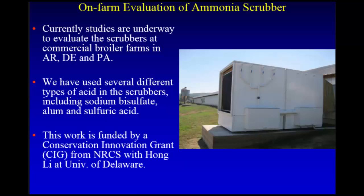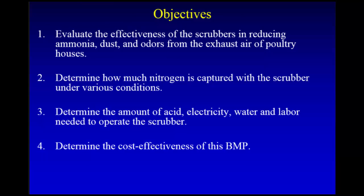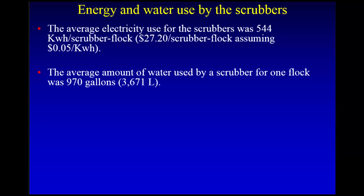Studies are currently underway. I've developed these scrubbers on commercial broiler farms in Arkansas, Delaware, and Pennsylvania. We've used several different types of acid: sodium bisulfate sold under the trade name PLT, alum, and sulfuric acid. This work is funded by a conservation innovation grant from NRCS. The objectives are to evaluate the effectiveness of the scrubbers in reducing ammonia, dust, and odors, determine how much nitrogen is captured, and assess the amount of acid, electricity, water, and labor needed. We found it uses about 524 kilowatt-hours per scrubber per flock — about $27 worth of electricity — and about 1,000 gallons of water through evaporation.